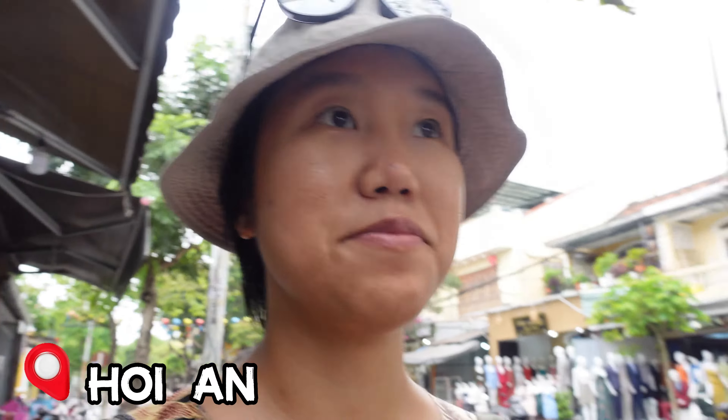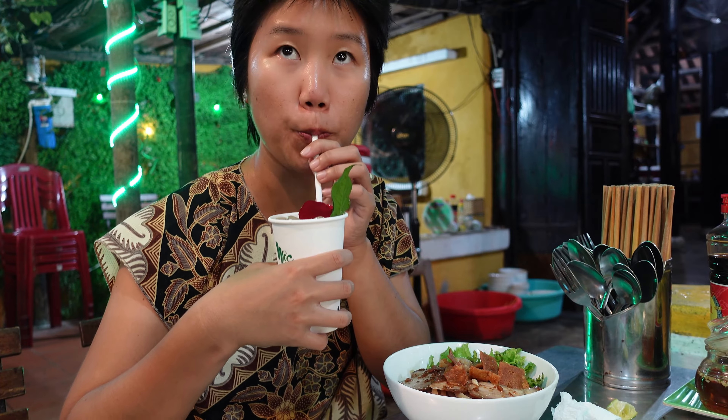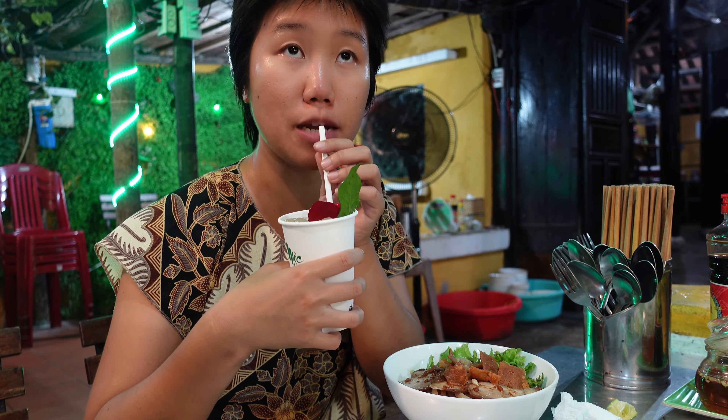I haven't ventured into the old town yet. I'm just looking for food. I just ordered khao lao noodle and a special herbal drink. Very delicious, with ginger and lemongrass.